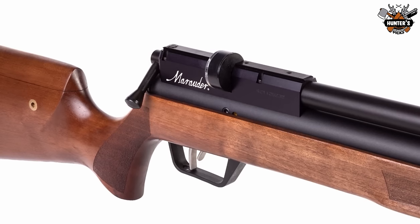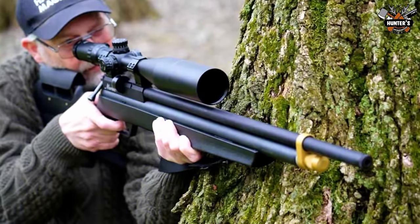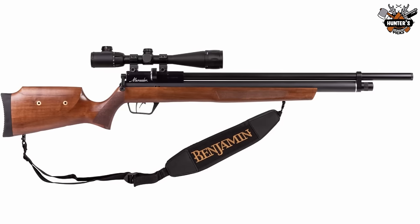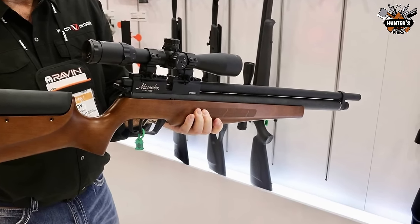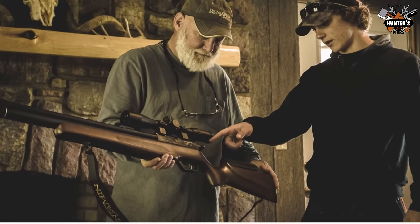Additionally, this gun offers a convenient and secure magazine system. You can choose between a .177 caliber or a .22 caliber pellet gun. In terms of versatility and demands, the .22 caliber is best. The Marauder gives you premium performance at a fairly low entry level price point.